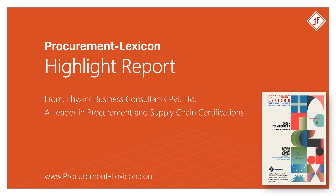Highlight Report from Procurement Lexicon. For more such procurement terminologies, please download the Procurement Lexicon Guide. The link is available in the description below.